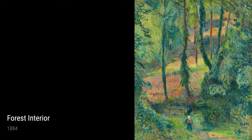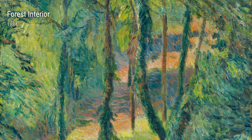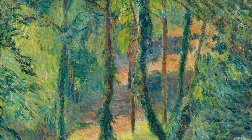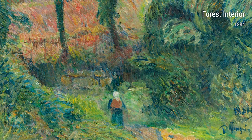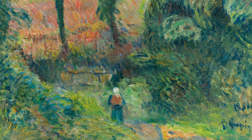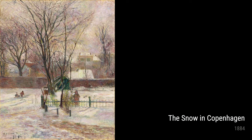The Snow in Copenhagen from 1884 takes us to a cold winter day in the city. Gauguin captures the beauty of the snow-covered streets, making you feel like you're right there, bundled up in your winter coat. Then there's La Maison Blanche from 1885, where Gauguin paints a charming white house surrounded by lush green vegetation — it's almost like stepping into a tropical paradise.